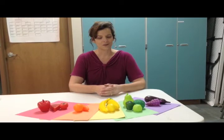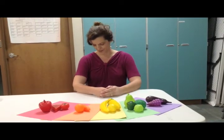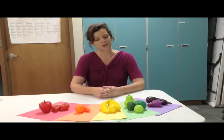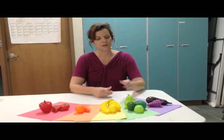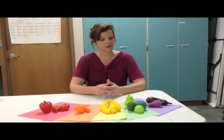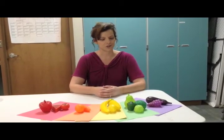The green products — broccoli, cabbage, green peppers, and pears — help our entire body and also strengthen our immune system. Broccoli is also known to prevent or fight cancer, so it's a great vegetable to choose.